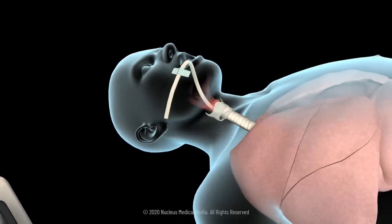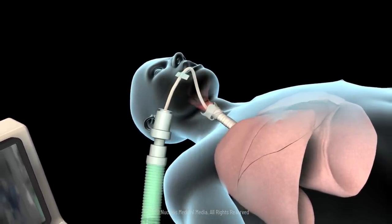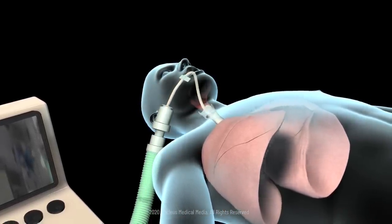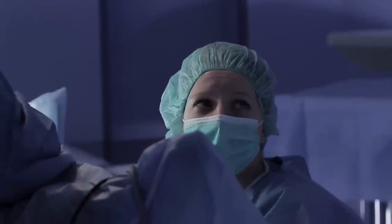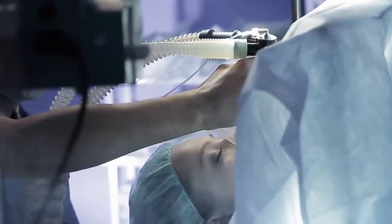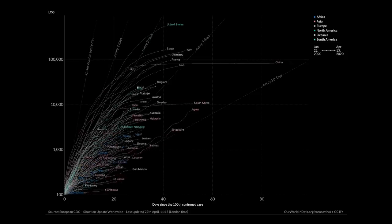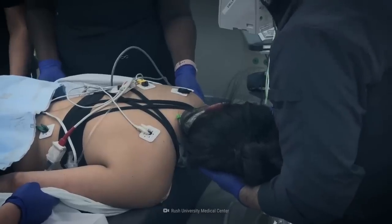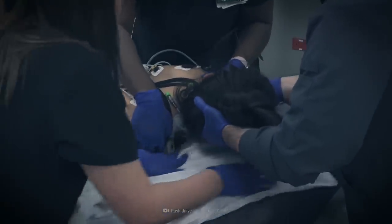Once the endotracheal tube is in the proper position, your doctor will attach it to the mechanical ventilator, which will have a specially designed pump that aids respiration by delivering well-oxygenated air into the lungs and permitting carbon dioxide to escape. Levels of oxygen and carbon dioxide will be closely monitored to confirm that the ventilator is working properly. At the beginning of the outbreak, some hospitals were putting patients on ventilators early on in their treatment, due in part to concerns that less invasive ventilation procedures could cause viral particles to disperse into the air. With more cases to study, health professionals are setting guidelines for different types of respiratory failure, including prone positioning — placing patients on their stomachs — which evidence suggests helps increase the amount of oxygen getting to their lungs.